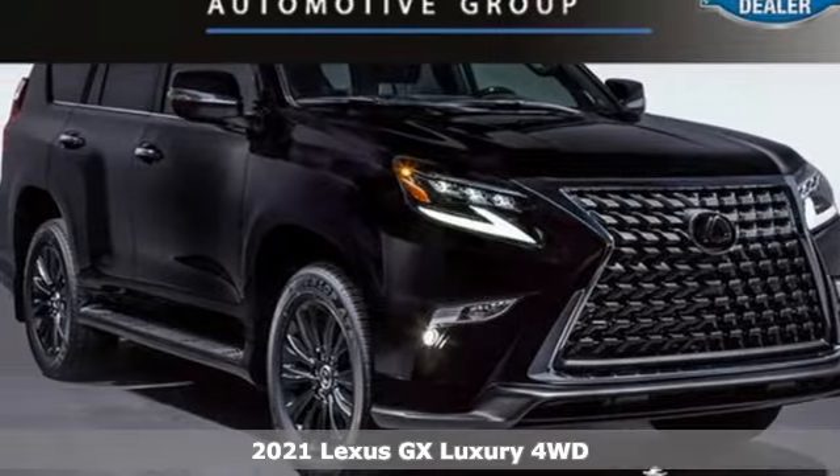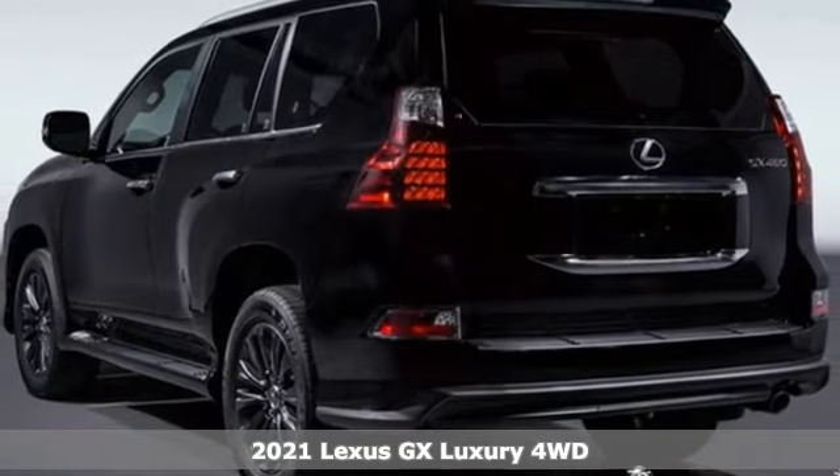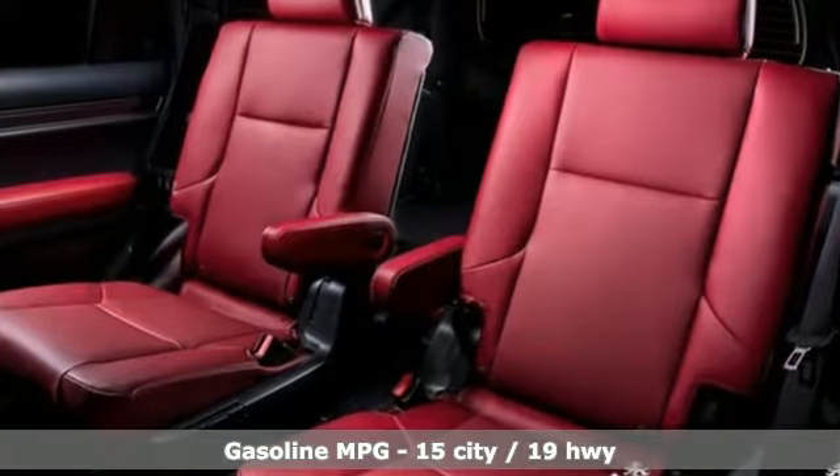Here's the new 2021 Lexus GX. From the power to impress with elegance and luxury in the city, to the capability and versatility to hit the trails in the great wide open, it's your partner in spontaneity.